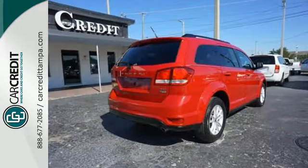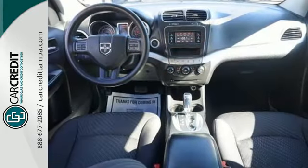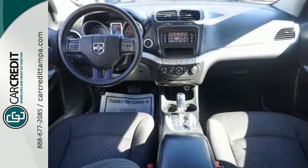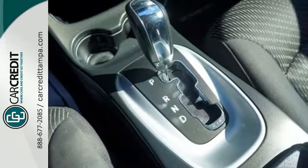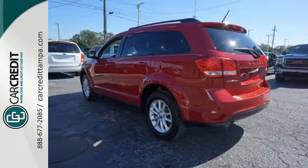You can always drive with confidence, knowing that you've got multiple airbags, brake assist, and stability and traction control. Whether you're skating around town or trekking out to the country, you'll drive in comfort with the steering wheel audio controls and MP3 input.